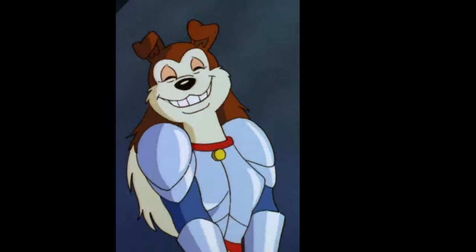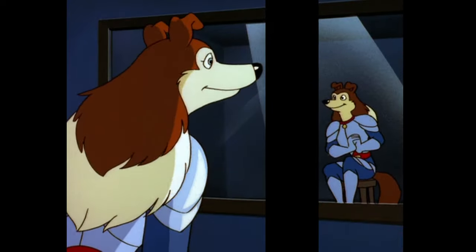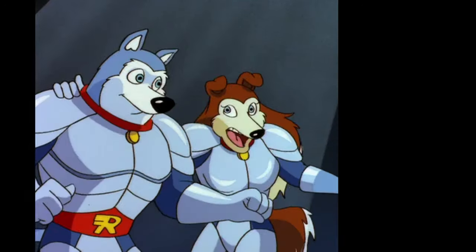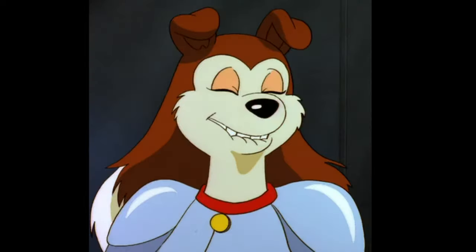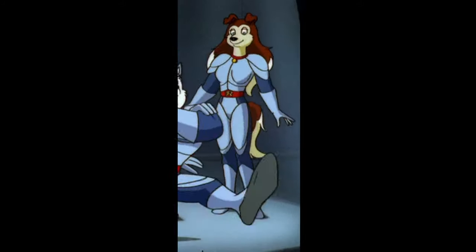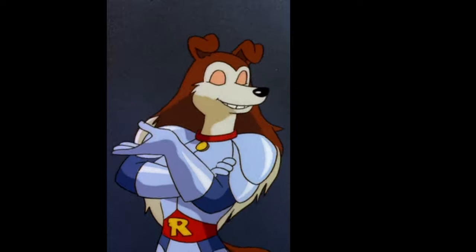She is the girl of the show. There's the Smurfette principle, where every show has a token female character because most of the show is targeted towards boys. Colleen exemplifies that because she is the girl. Her character design is kind of interesting — she wears the same uniform as the rest of the characters, but it's slimmer to show off her feminine physique.